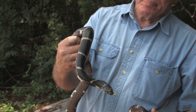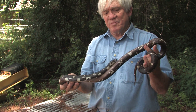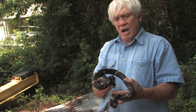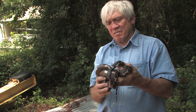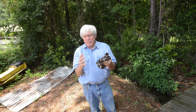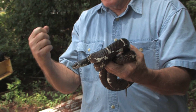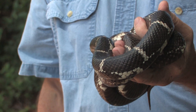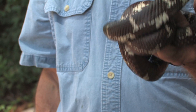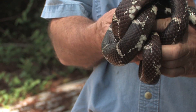This is an eastern kingsnake. Some people might say it's the best kind of snake to have around, because one of the things they eat is other snakes — even venomous snakes. They will eat copperheads, rattlesnakes, cottonmouths. And not only that, they are immune to the venom. If a kingsnake is bitten by a rattlesnake, it doesn't care — it just wraps around it. They're constrictors, and they squeeze it to death and then eat it. They are amazing creatures. Anybody that kills a kingsnake is not doing themselves a service, because this snake is going to keep the venomous ones out of your yard.